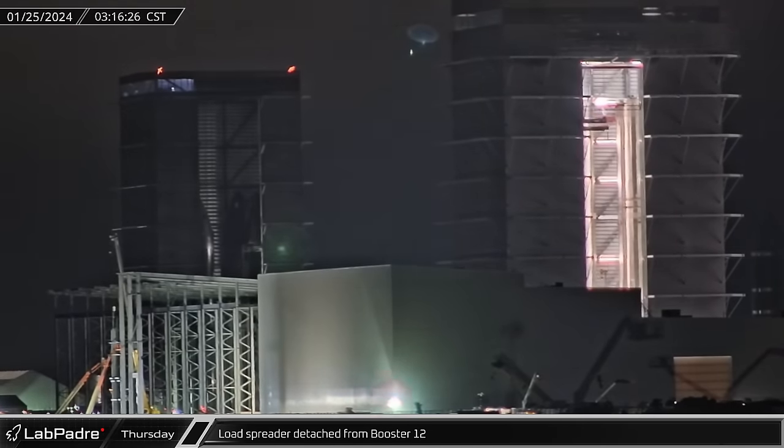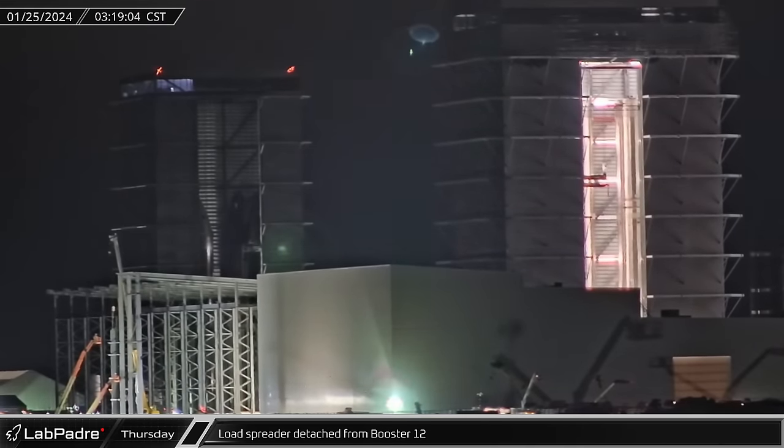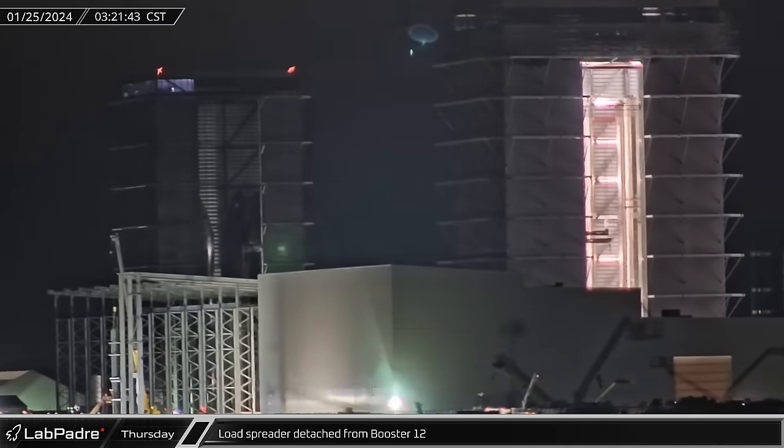With the booster resting on a work stand, the load spreader was detached from Booster 12 and lowered to the ground.